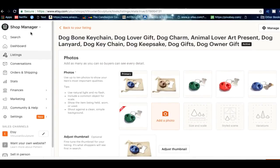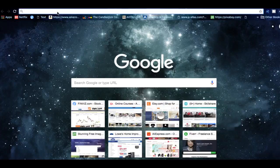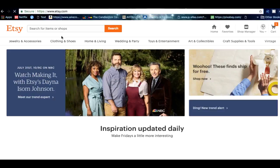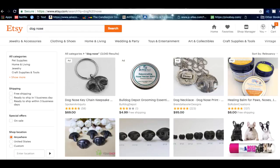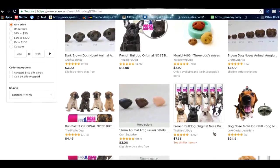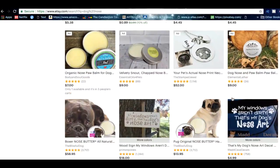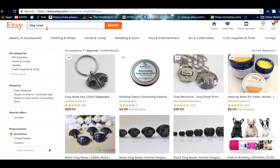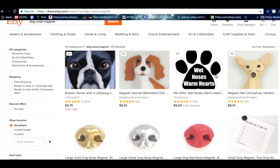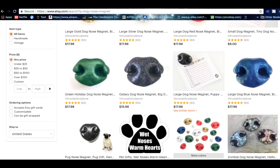Which brings us to reason number five: you're not getting enough traffic through your Etsy SEO. Let's go to Etsy and type in 'dog nose.' Reason number five — you've got to stand out from the rest of your competitors and you want to be on the first page of the search engine itself. To get there you have to use the keywords themselves. My keywords are 'dog nose magnet' — let's type it in and here we go.